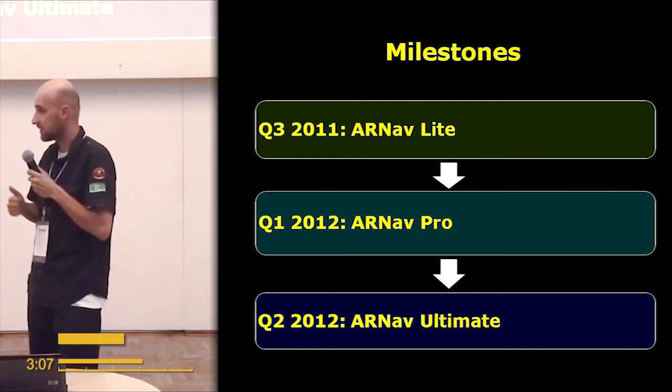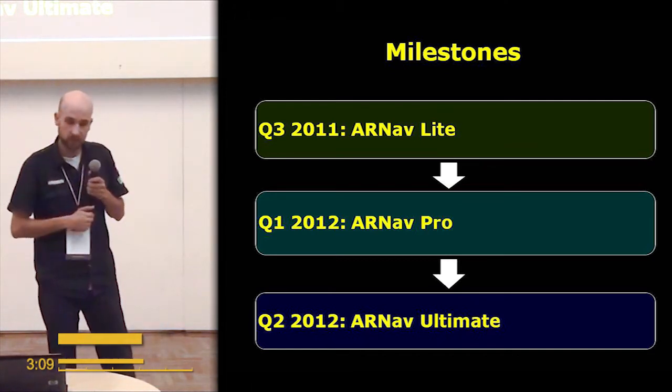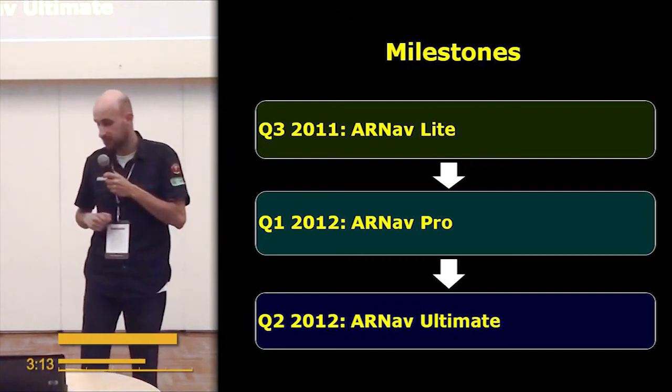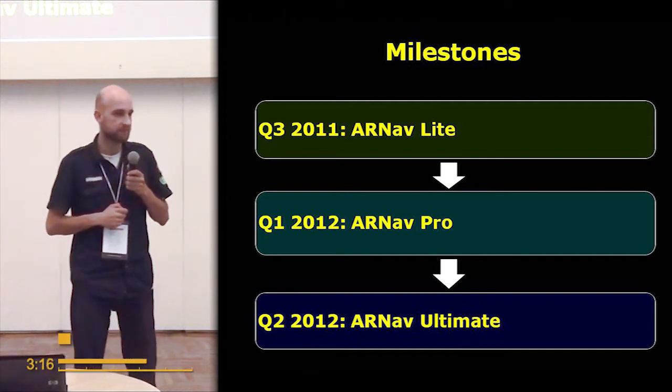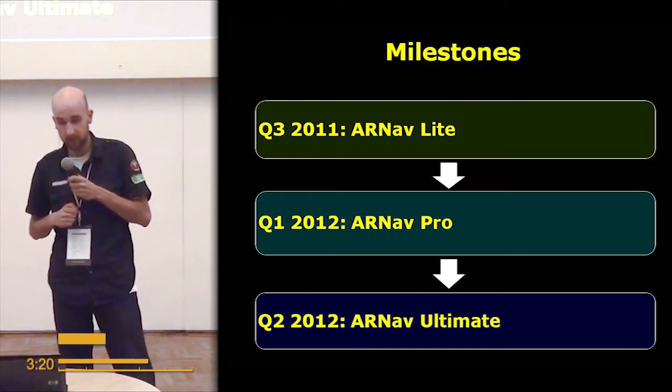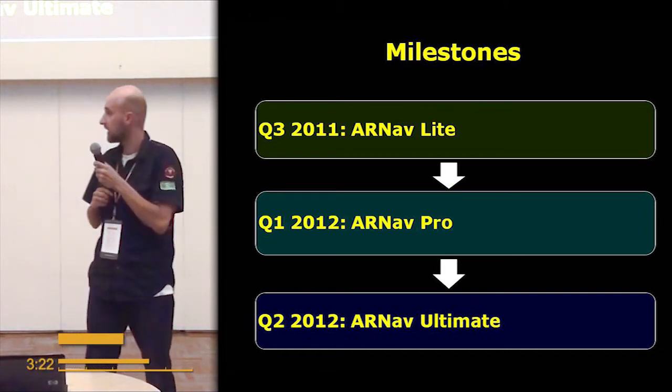Our milestones will be: first, deploying a free version of our app; then a paid version with turn-by-turn navigation; and then ARNav Ultimate, which includes access to offline maps.